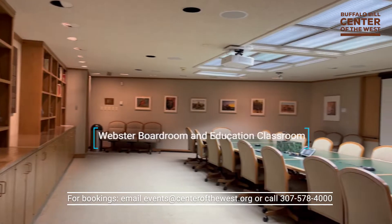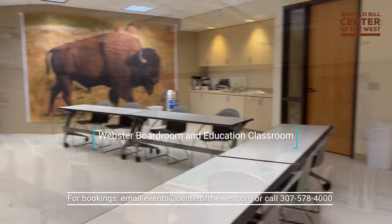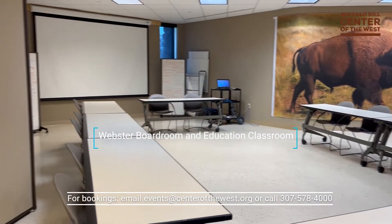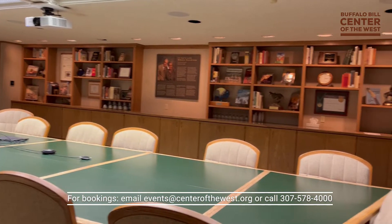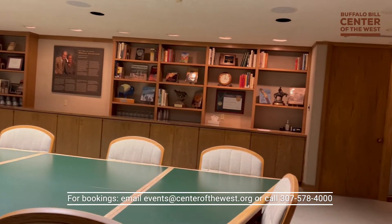Our Webster boardroom and education classroom lend themselves to catered meetings for 20 to 30 people. A permanent projector, laptop, and conference telephone are at your disposal, and the space is included free of charge with your business membership.